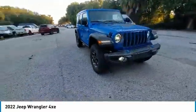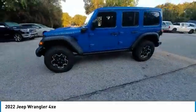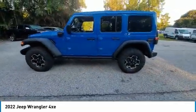Visit the dealership today and see this vehicle firsthand. This vehicle has less than 100 miles. Here are some of this vehicle's great options.